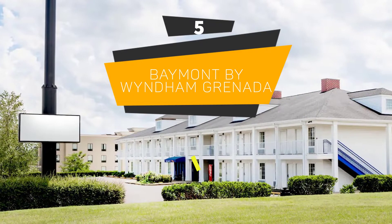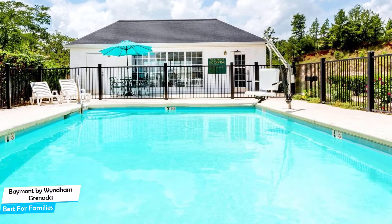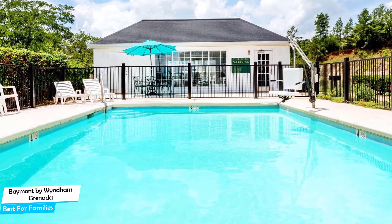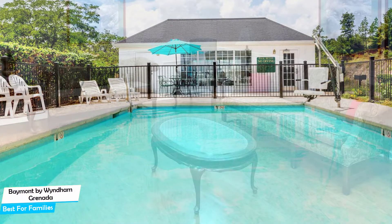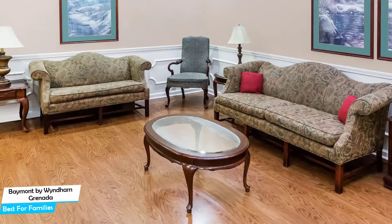Number 5: Payment by Windem Granada – Best for Families. When you are traveling with kids, a city like Granada is best enjoyed when you set up a base at a centrally located property that is designed to host families. To be able to enjoy your trip, you need a hotel that has spacious rooms, a child-friendly environment, and amenities you can use to relax. The Payment by Windem Granada has it all.